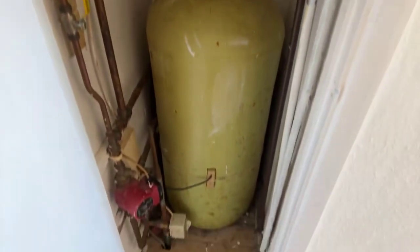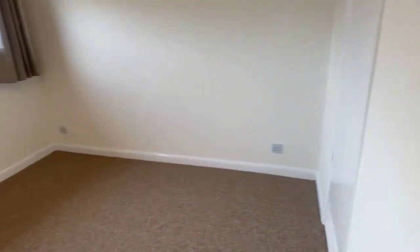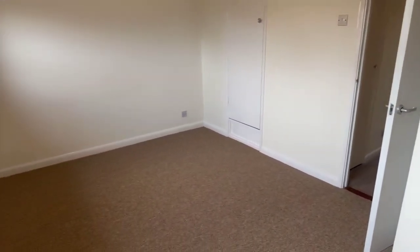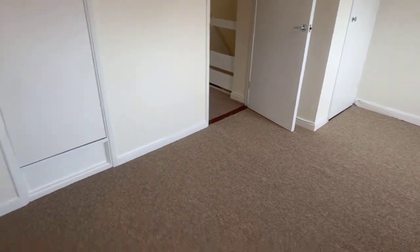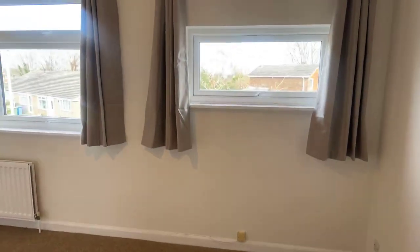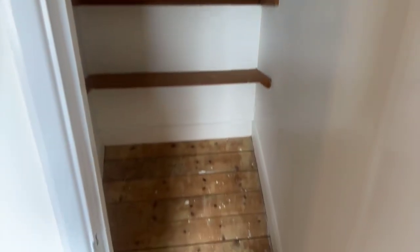You've got your hot water tank in there and some more storage on top as well. Then the third and final bedroom, which is the biggest one, is just in here. As you walk in you've got all of that space, and all of this space in the corner too — it's a really good size room this one. There's also some more storage in this one as well.